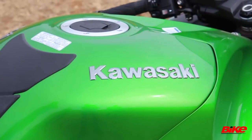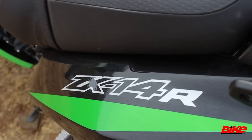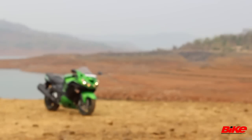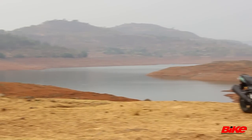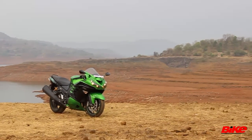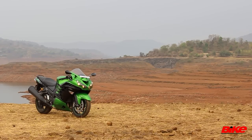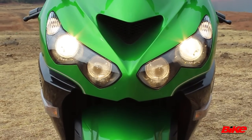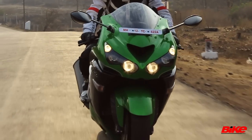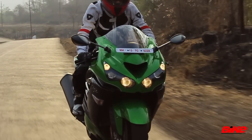The Kawasaki Ninja ZX-14R's evolution story is inextricably intertwined with our quest for speed on two wheels. It was Kawasaki's answer to the Suzuki Hayabusa and even today it is one of the fastest production motorcycles out there. That's a fearsome reputation to hold and frankly the bike looks intimidating — I wouldn't want to see that face with those round headlamps and massive air intake in my mirrors. I'd feel like I'm being hunted down by some ferocious predator.